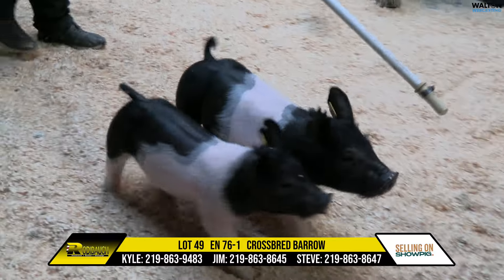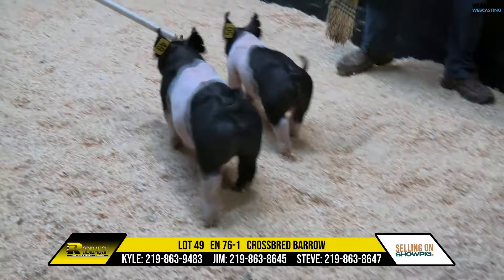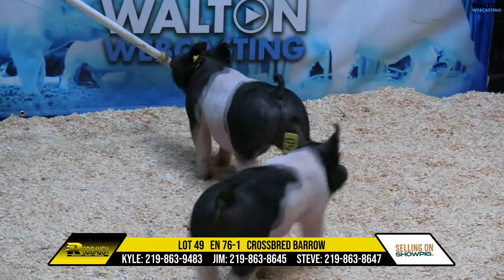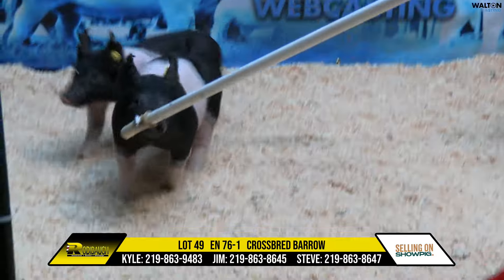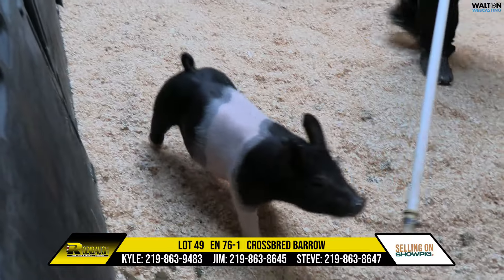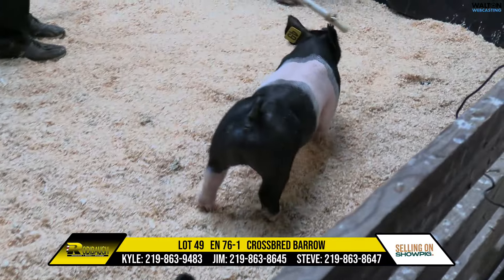Lot 49, Crossbred Barra is up next. This is a Trick Daddy Breakthrough, and Kyle, here is a stout-bodied one. Absolutely, and we've had enough of these Trick Daddy litters, and that's what you get. You get boldness of rib, big bodied, big backs, and we think a whole lot of those pigs so far, and we'll continue to use him.